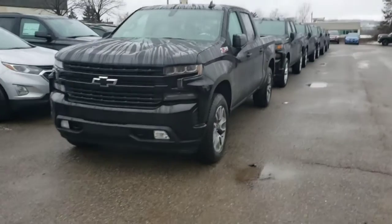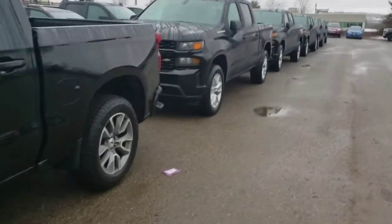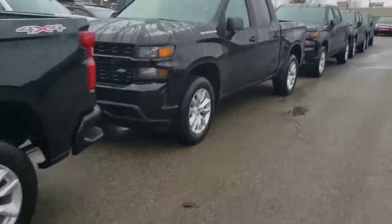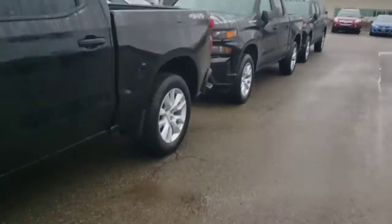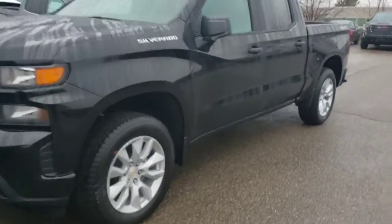Now behind me, let me show you what just showed up. So there you go — one Silverado RST, then we have another Custom, and one more Chevrolet Silverado Custom.